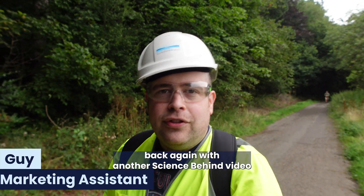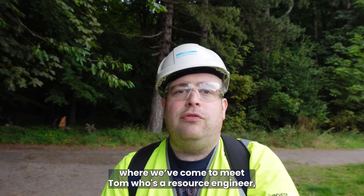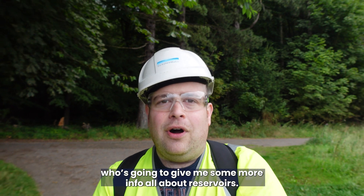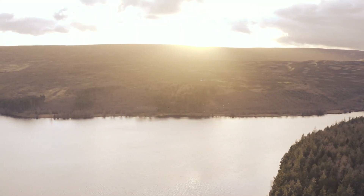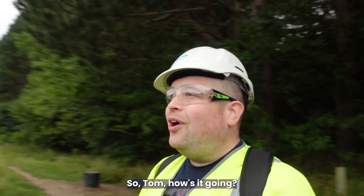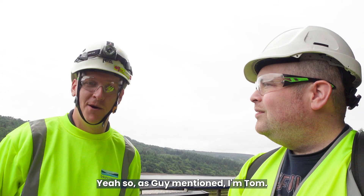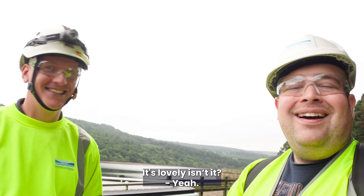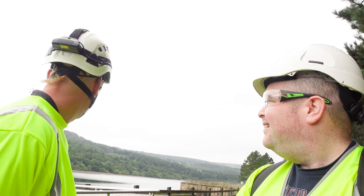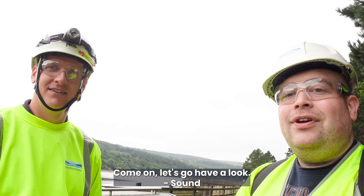Hi everyone, it's Guy, back again with another Science Behind video. We're down in South Yorkshire at Broomhead Reservoir where we've come to meet Tom, who's a resource engineer, going to give us more info all about reservoirs. So let's get to it. As Guy mentioned, I'm Tom, a resource engineer in the South Yorkshire water team, and we're at Broomhead. It's a nice old site — we're going to have a walk around today and show you a few bits about the reservoir.